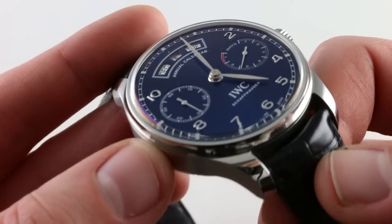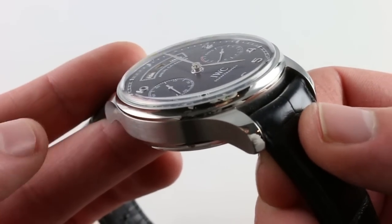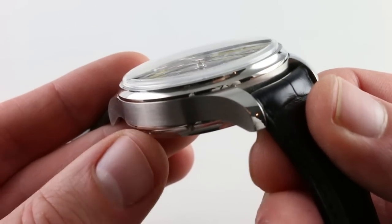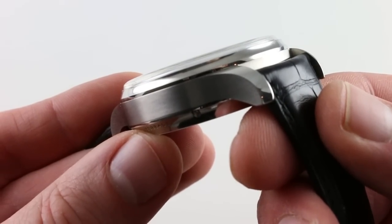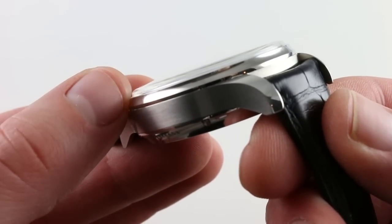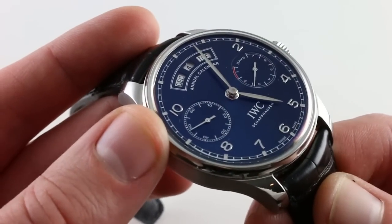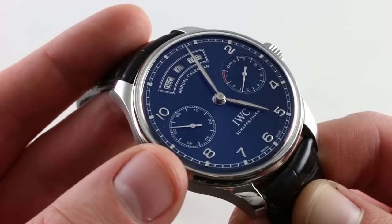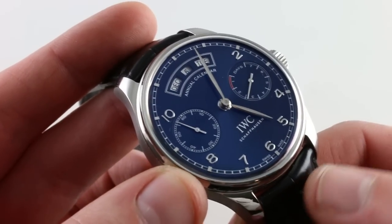The bezel is concave, much like several modern Patek Philippe references. By bending it inward, you pare down the visual mass, taper the case, and then transition to a slightly domed sapphire. That camber is not cheap to make. The sapphire gives you a certain level of expectation as to the attention to fit, finish, detail, and specification — and the watch delivers on those expectations.